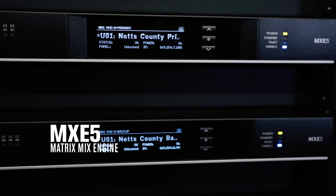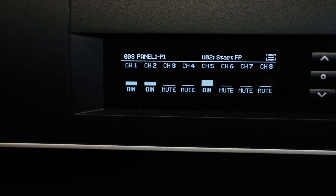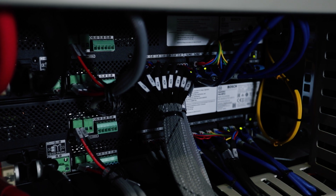We can do clever things like recall scenes through the MXC5, we can use the GPIO — which is how it's integrated into Presenza — and there's a lot of processing we can utilize to tune the system. Because this is part of a life safety system, it's really important that the amplifiers are on 24 hours a day doing line monitoring and checking Dante subscriptions.